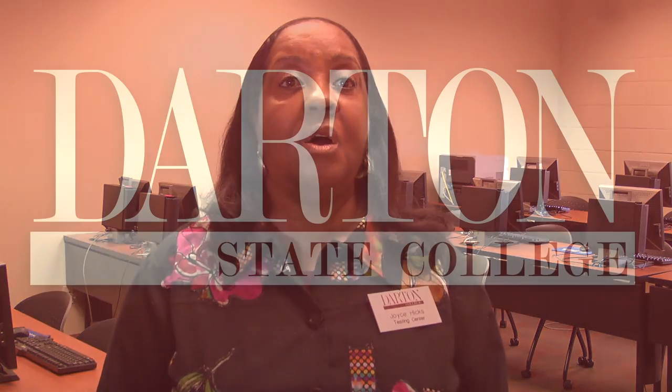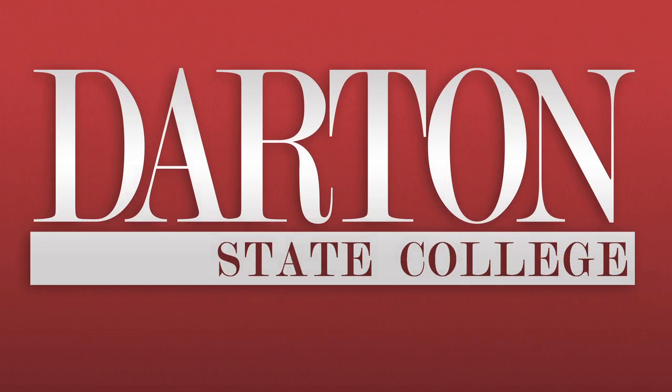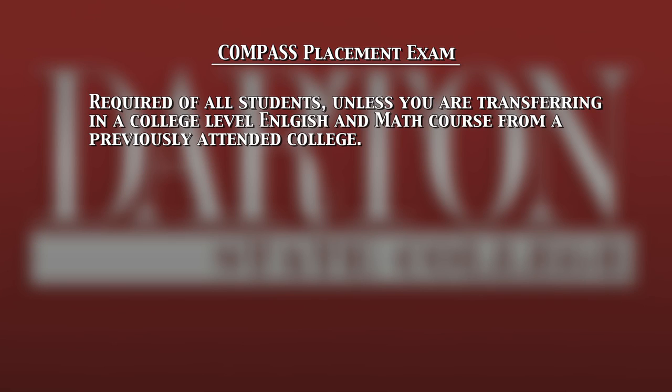Hello, my name is Joyce Hicks and I'm the Compass Test Administrator at Darton State College. The two most important things you can do to ensure your success on the Compass Test are to plan ahead and to prepare.